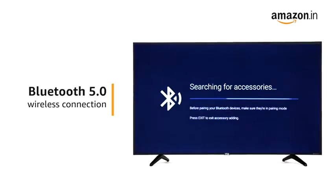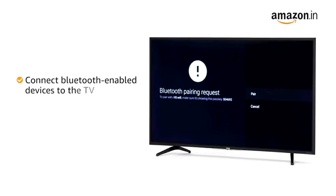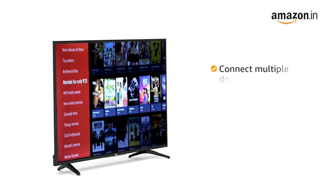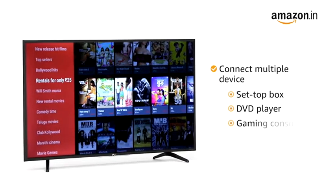This VU TV comes with wireless Bluetooth 5.0 connectivity, letting you connect your Bluetooth-enabled devices to your TV. The TV has two HDMI and two USB ports, allowing you to connect multiple devices like a set-top box, DVD player, gaming consoles, and more.